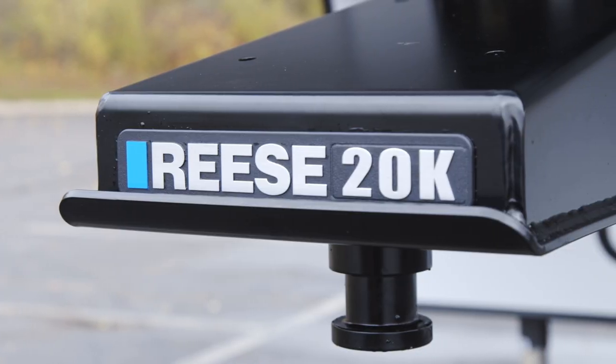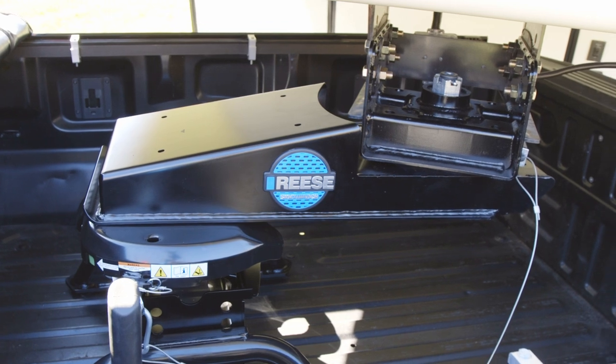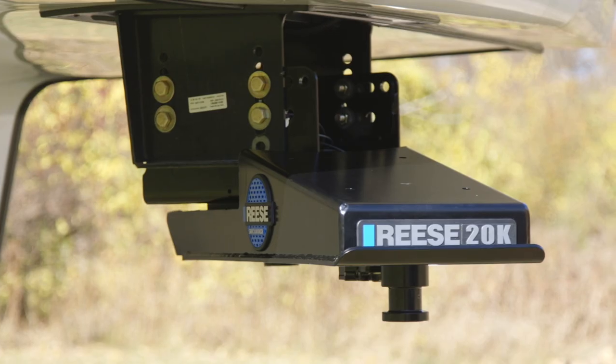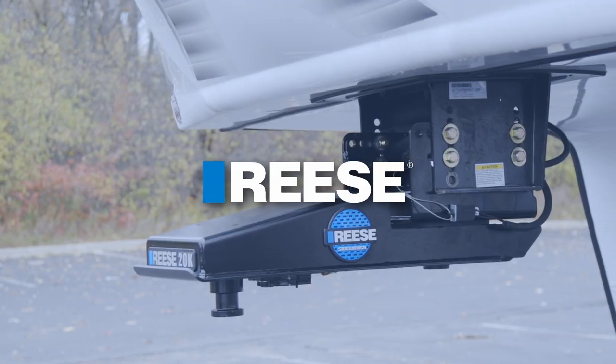Featuring 20,000 pounds of capacity, an easily adjustable wedge system, and a pivoting design for hookup at extreme angles. So ditch the slider and go with the ultimate short bed towing solution, the Sidewinder from Reese.